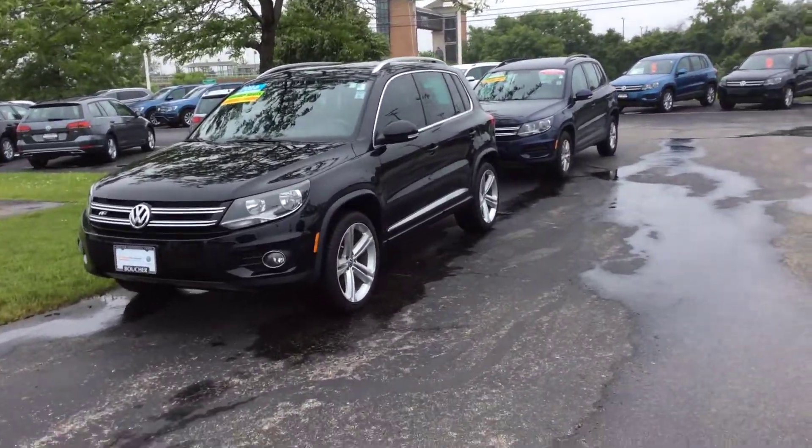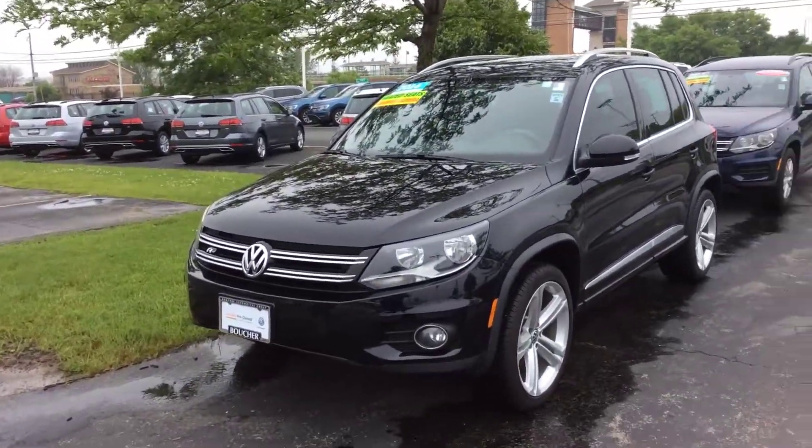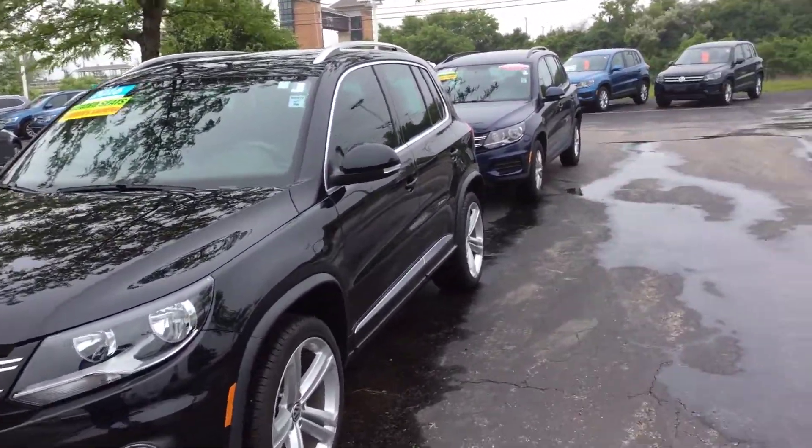Hello there, my name is Darrell Atkinson from Frank Boucher Imports of Racine. Today we are looking at this 2016 Volkswagen Tiguan R-Line Edition.